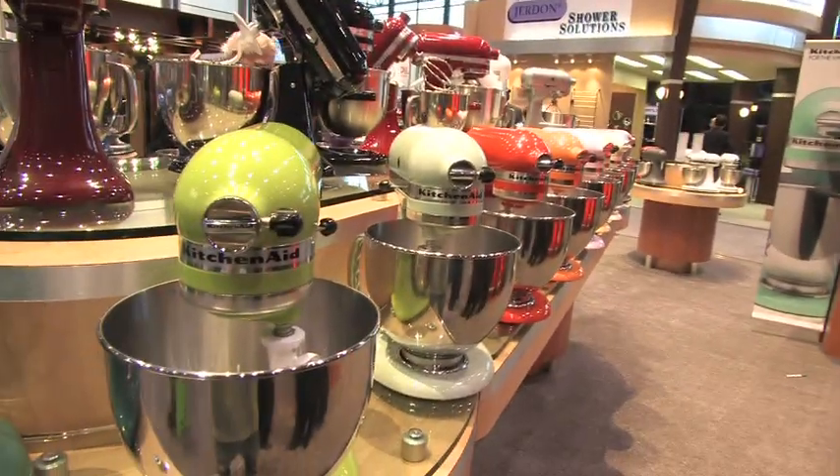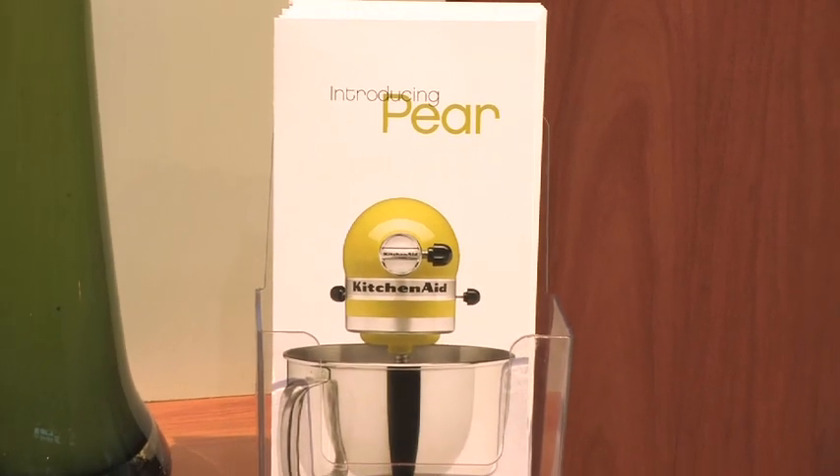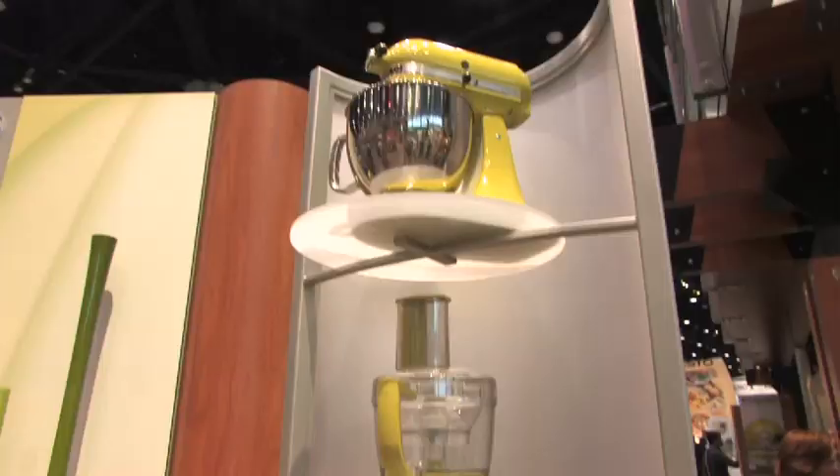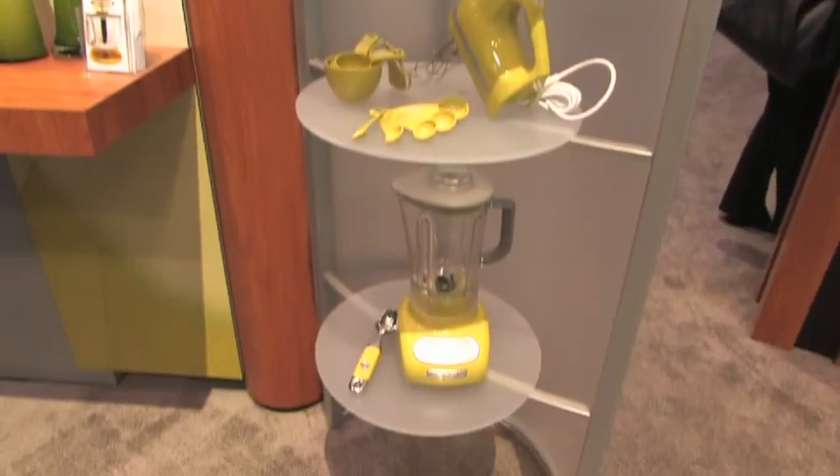Since 1919 we've been making this stand mixer. In the 50s we started all the color, and really it's all about color in the stand mixer. And then of course our new pear — pear is our new color this year, and it's not just in the stand mixer. It's in the food processor, the blender, across the line including gadgets, and we're very excited about it.